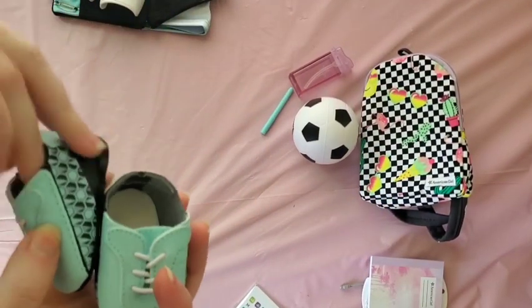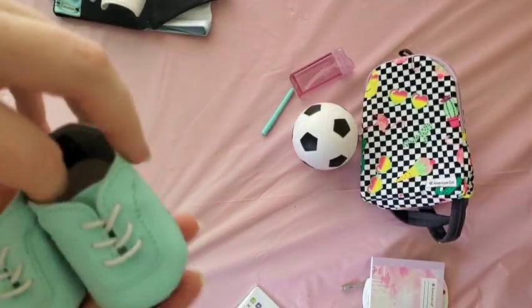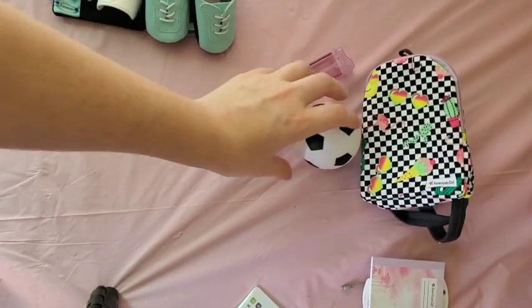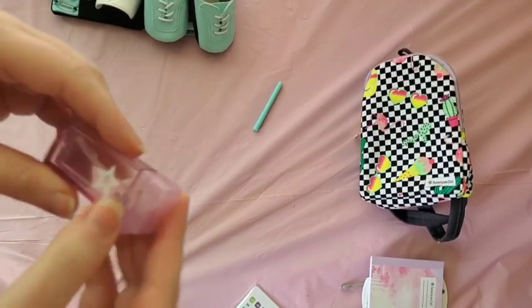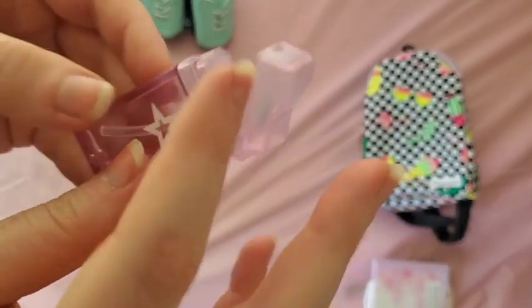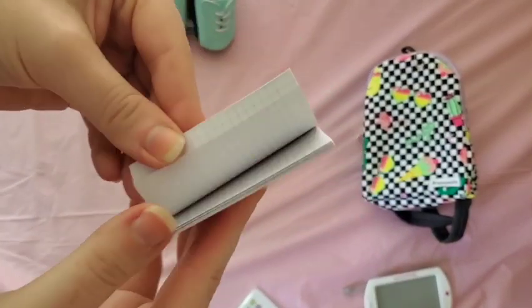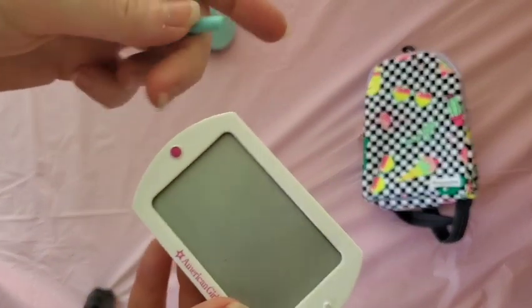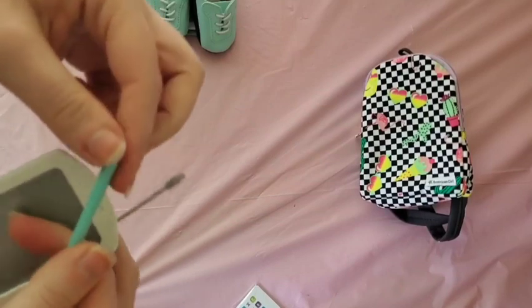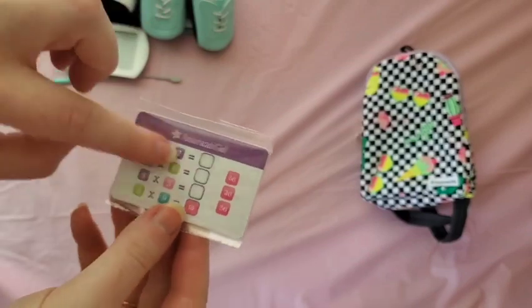There are socks that match the color scheme with a light blue band on top. The cleats are a little wobbly — not as firm as other shoes — but that's expected in a bundle and they're a super cute color. There's a soccer ball made of stress ball foam material, which I actually prefer over plastic. There's also what I'm assuming is a water bottle in a unique box shape, and a little composition journal — she's a student athlete. We also have a tablet with a cord and a little pen.